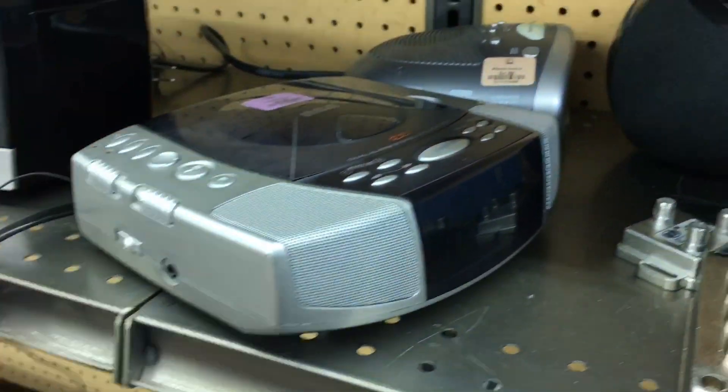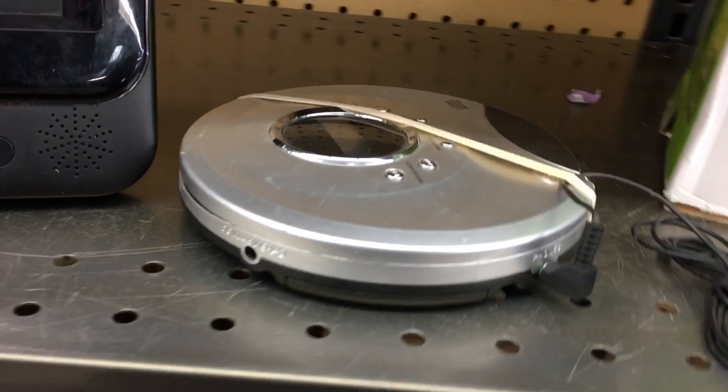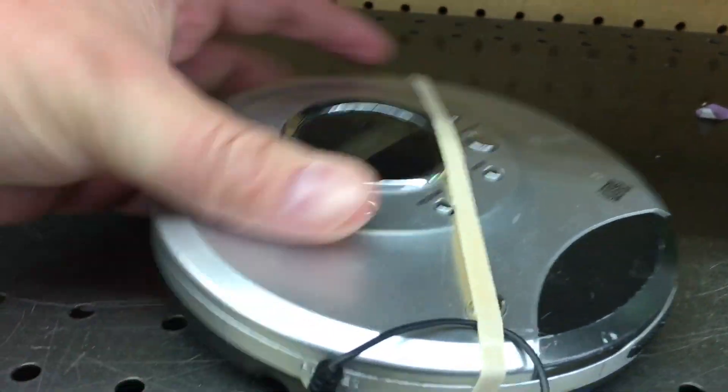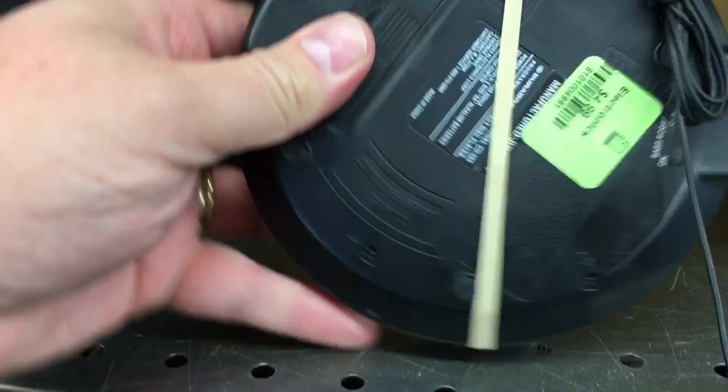You can find good Blu-ray and DVD players for five or ten bucks, alarm clocks, other types of vintage and sometimes newer equipment, TVs — you name it. This is a really good place to go. Here's a CD player for like five bucks — I love portable CD players. I almost bought this; maybe I'll go back for that.